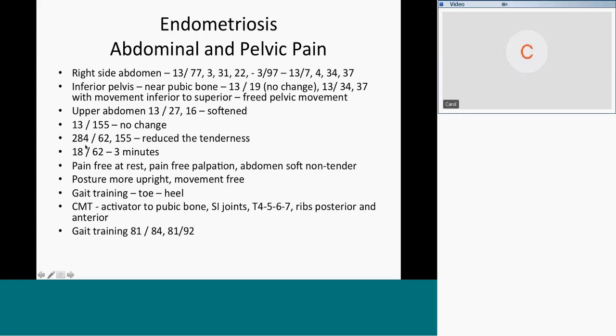284 is the frequency for blood clots and also chronic inflammation. So 284 and 62 — the blood supply — and 155 the endometrium: that took away the pain in her abdomen. That was extraordinary. Her abdomen was soft and non-tender. I didn't use 40 much, just 284. At the end, any time you do this much work on somebody's belly, you run 18 and 62 — to stop bleeding. That ran three to four minutes and her belly got soft. She got totally stoned.